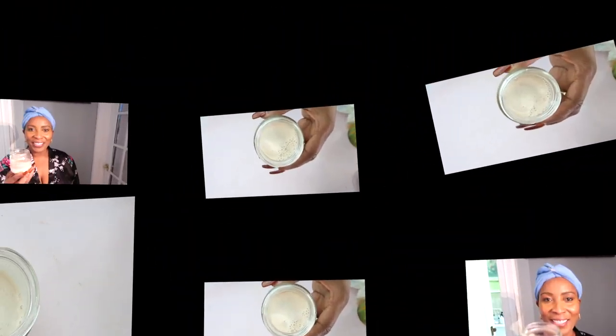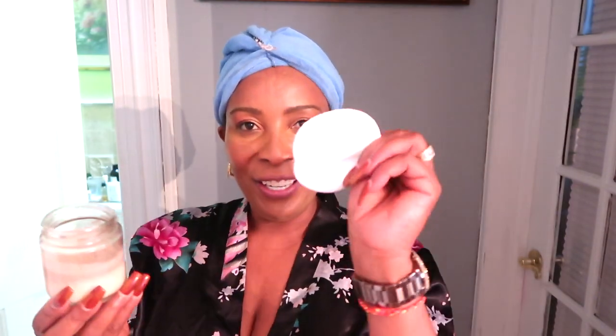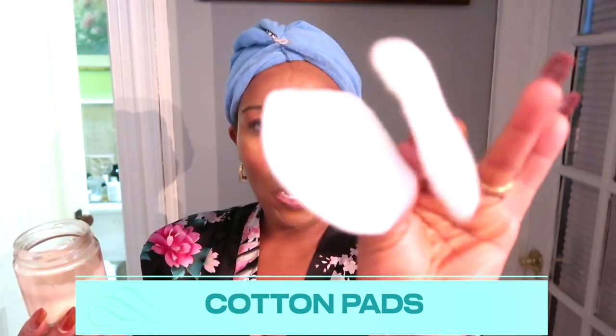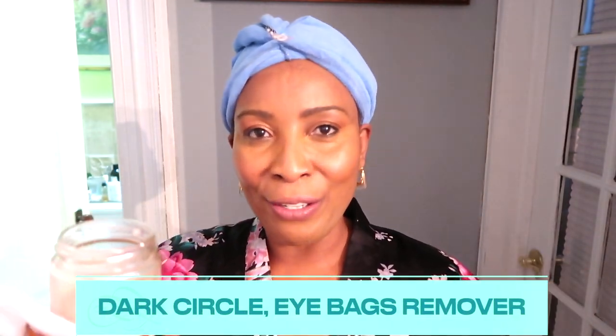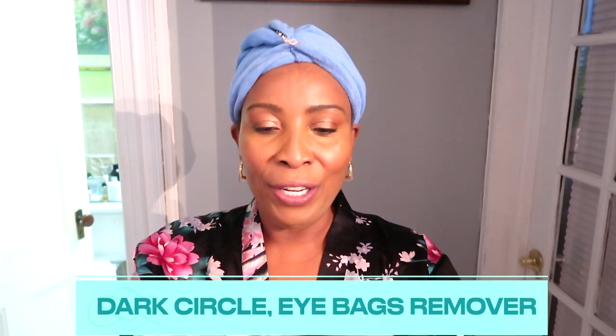Here is the mixture — take a look! To use this on the skin, you're going to need an applicator such as cotton pads or Q-tips. To use this as a dark circle, eye bag, and puffy eye remover, soak the cotton pad — a little goes a long way — and dab it on the eye area. Apply to both eyes. Once done, leave it on the skin; you can go to sleep with it once it's dried. Use it for at least six weeks straight — after about a week you should notice a significant difference.